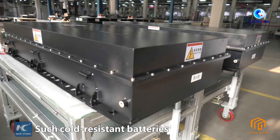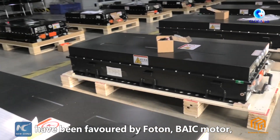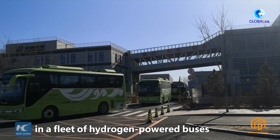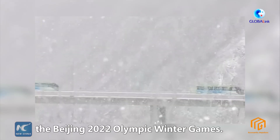Such cold-resistant batteries have been favored by Photon, BAIC Motor, FAW Group, and other EV makers. They have also been equipped in a fleet of hydrogen-powered buses providing commuting services during the Beijing 2022 Olympic Winter Games.